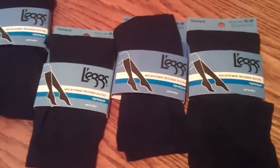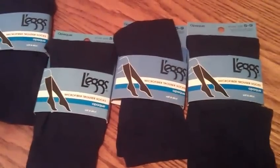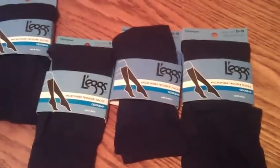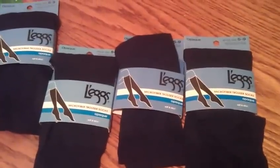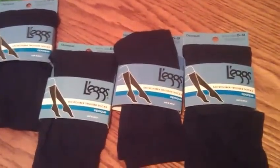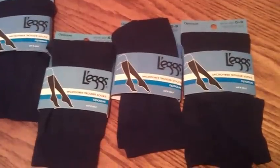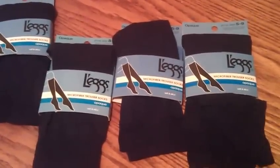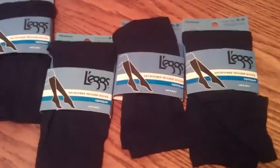These socks are buy one, get one half off, and when you buy two, you get a $5 plus-up reward. One pair is $3.69 and the second is $1.84. So you pay a little over $5 — it's like $5.23 — and then you get back $5.